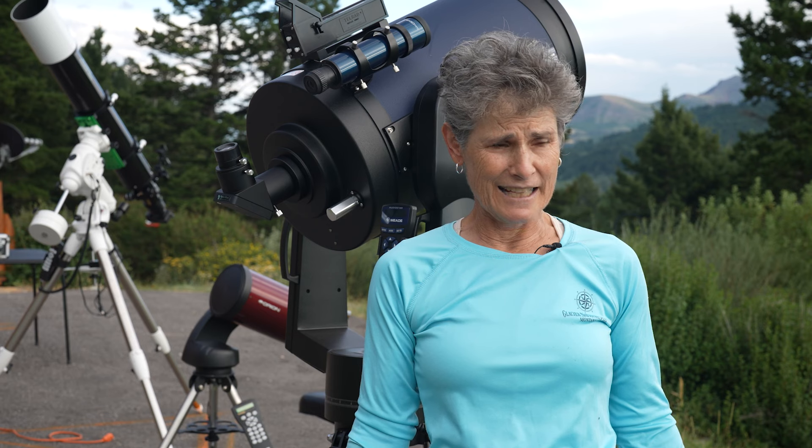When observing the planets, it is very important to use high magnification with good optics. It's not so important to be in a dark sky site when looking at planets — they're so bright that you can see them generally just as well in a light-polluted area as in a dark sky site.